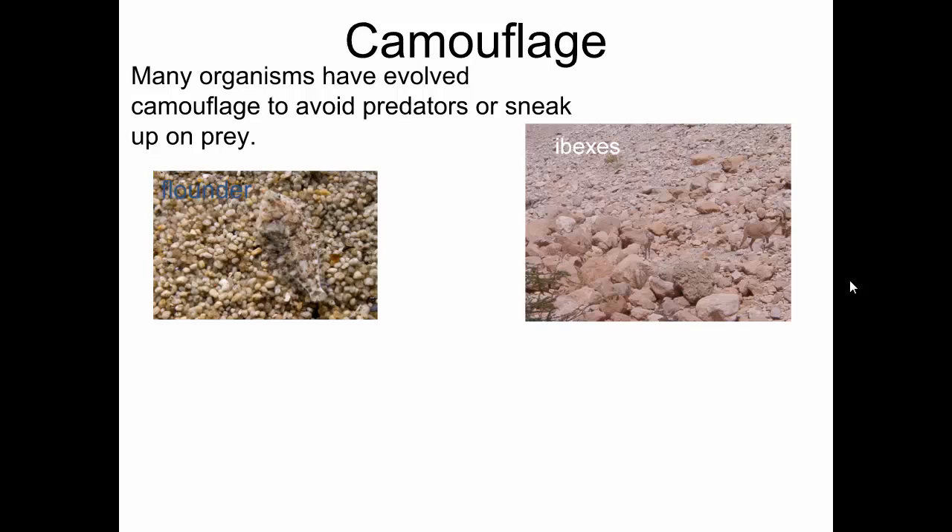These are hibixes, deer-like creatures. There are three in this picture. The color pattern of their fur allows them to blend in perfectly in this dry, rocky environment that they live in.